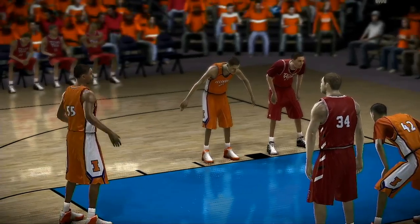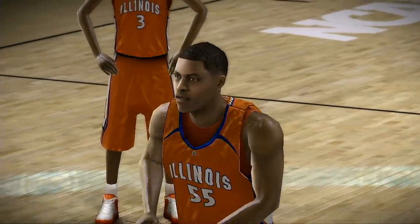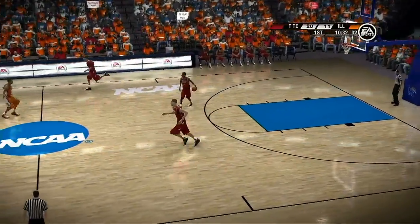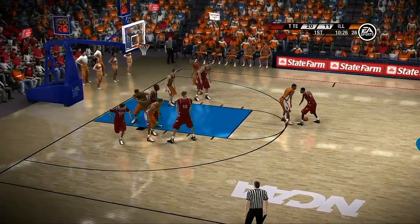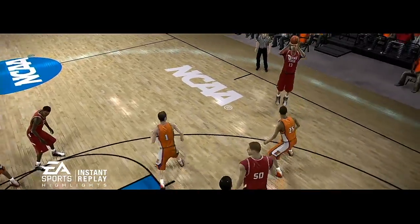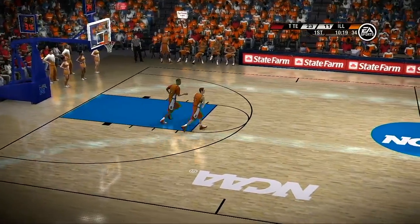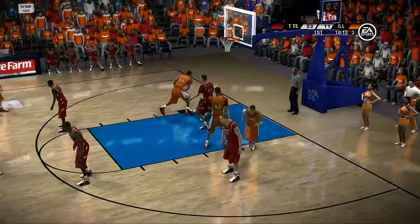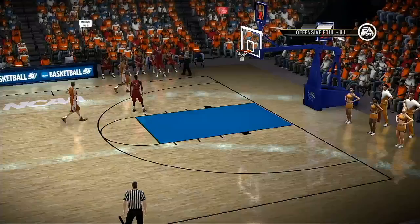He goes to the line for the first time. The rim's out, and that free throw line has really not been friendly for them tonight, Dick — they just haven't looked comfortable from there. Second shot is no good — they're not getting it done from the free throw line tonight, Dick. It always seems like these close games come down to free throw shooting. Let's see how this poor display affects them. He goes for three — Texas Tech have gotten themselves into a bit of a rhythm on offense, Dick. They're really on a nice run right here.